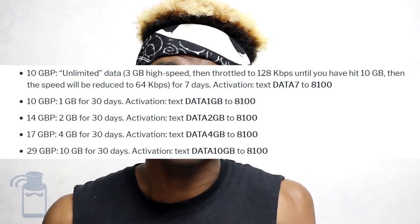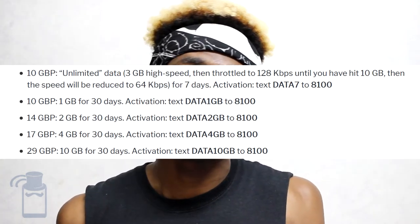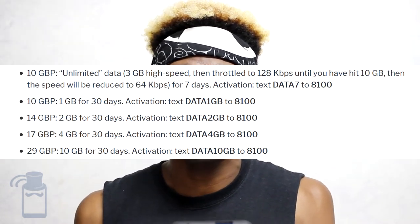For 10 British pounds, you get 1 gigabyte of data for 30 days. For 14 British pounds, 2 gigabytes of data for 30 days. For 17 British pounds, 4 gigabytes of data for 30 days. And for 29 British pounds, 10 gigabytes of data for 30 days. Like I said, there's just one operator, so that's your only choice.